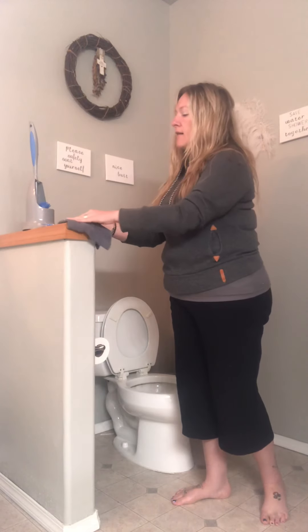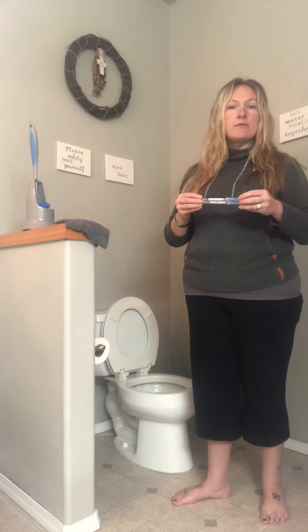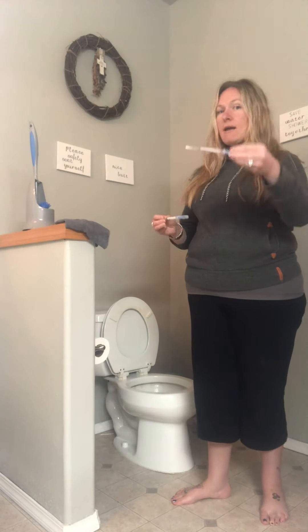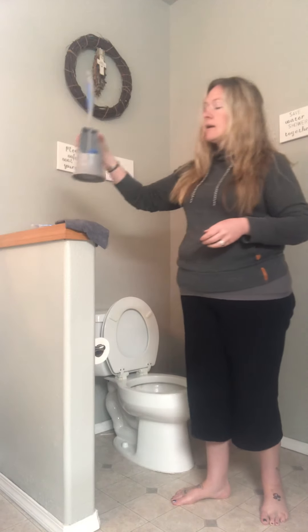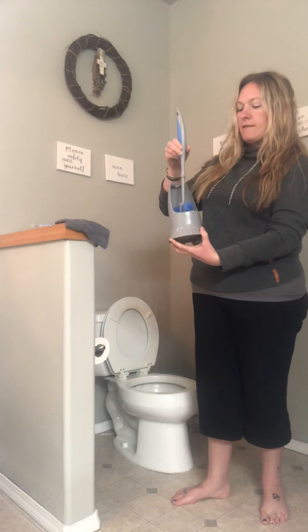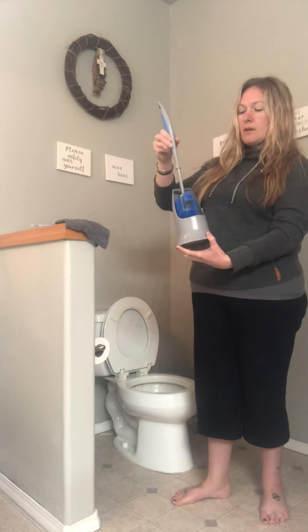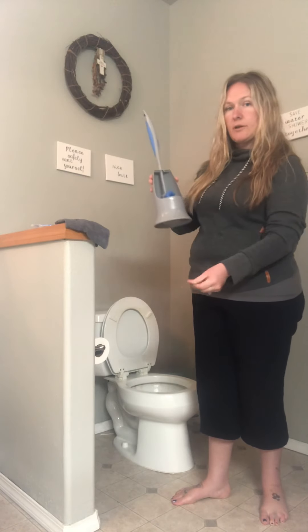I have protein and bacteria swabs here that the FDA uses to wipe down countertops or anything to detect proteins and bacteria. I'm going to have a before one and an after one. And then I have our Norwex toilet cleaner, which is one of my favorite products. It has the little mouth here so that it gets up under the toilet, which is the most disgusting part.